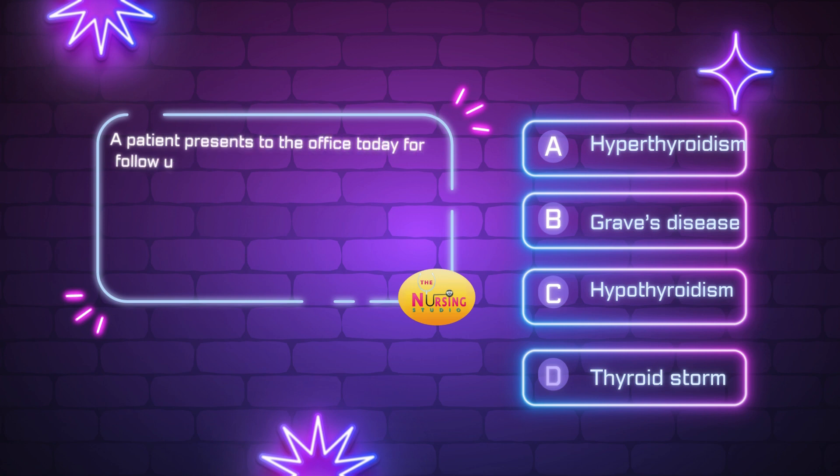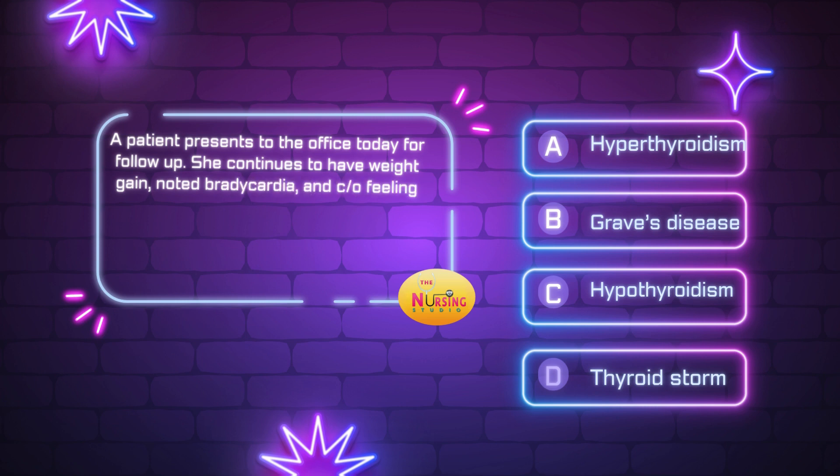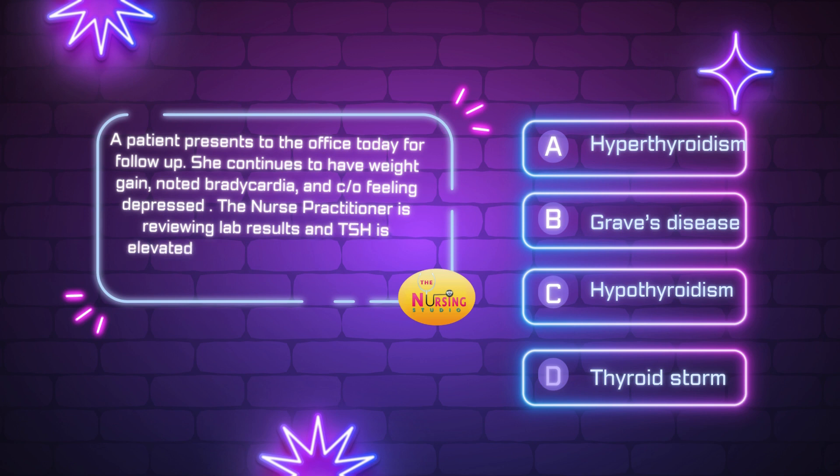Question number one states: a patient presents to the office today for follow-up. She continues to have weight gain and noted bradycardia, and complains of feeling depressed. The nurse practitioner is viewing lab results and the TSH is elevated and the T3 and T4 are low. Based on these findings, how should the nurse practitioner diagnose? Is it A, hyperthyroidism; B, Graves' disease; C, hypothyroidism; or D, thyroid storm?